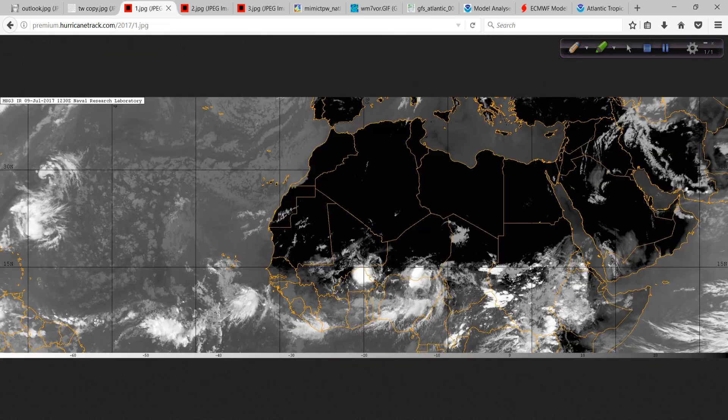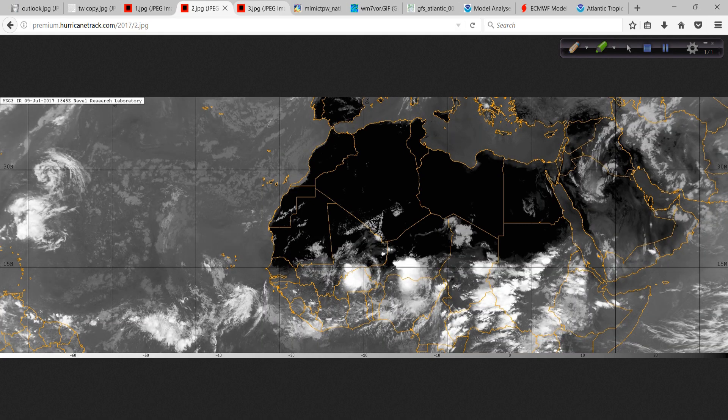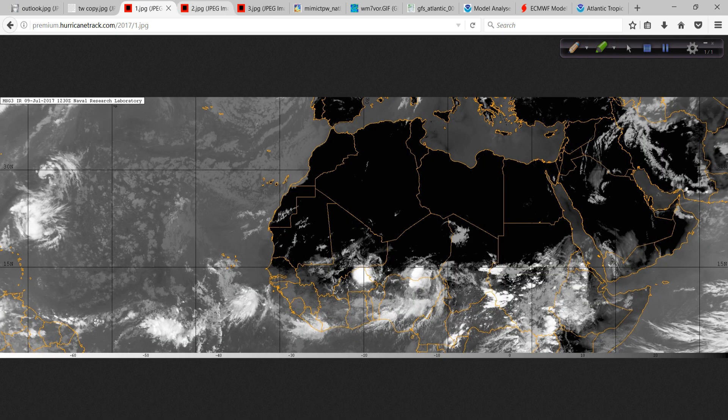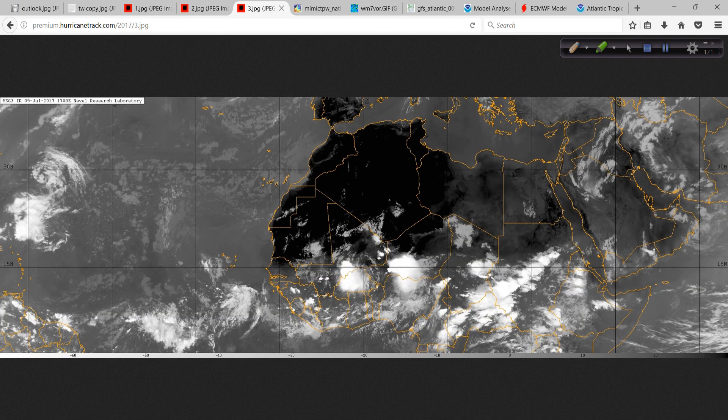I tried to put together somewhat of an animation here using three different images. This is the tropical wave we're talking about, and you can tell it definitely has somewhat of a curved look to it. There's some outflow, but it's not there yet — it's still pretty weak. Watch as I go through the images. You can see that there's definitely some broad turning in here with this system.